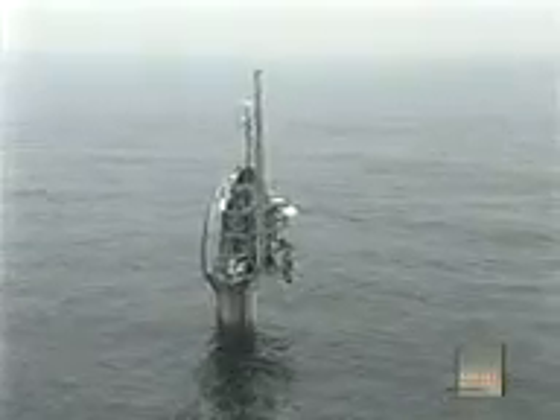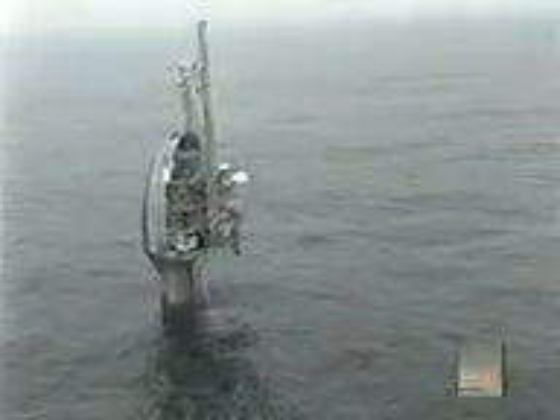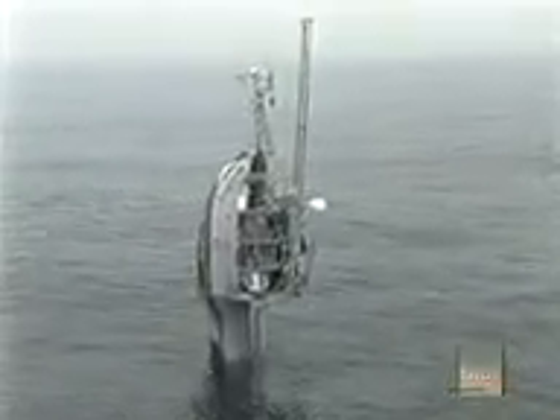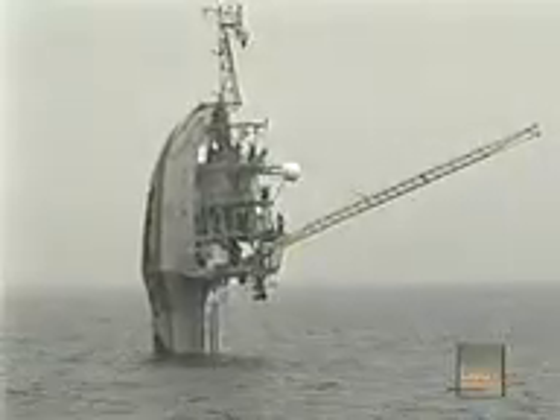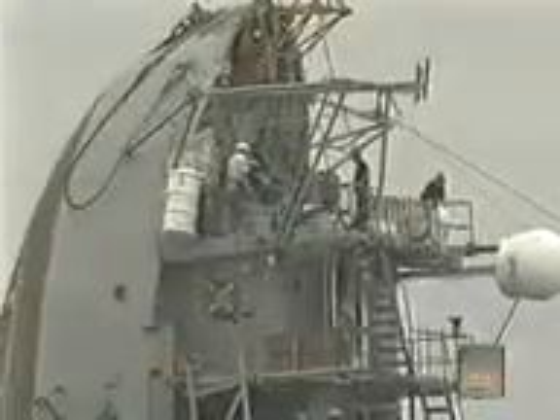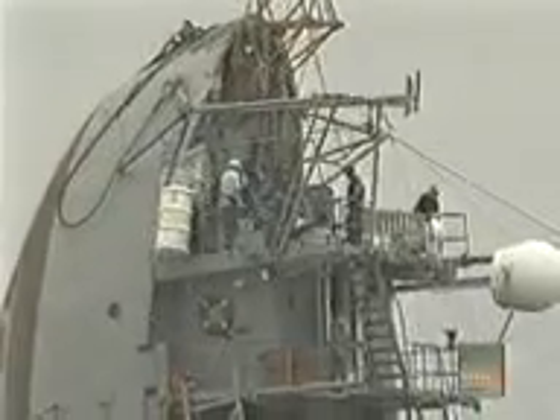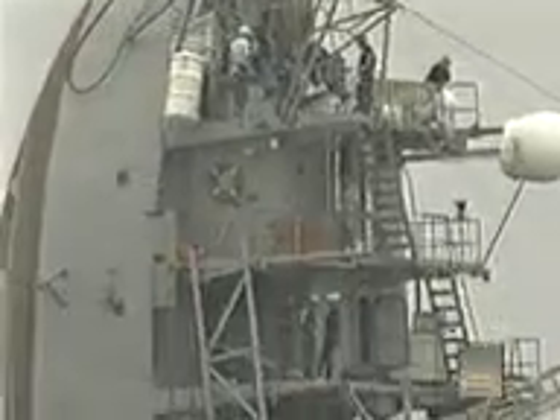This is FLIP, which stands for Floating Instrument Platform, designed and operated by Scripps Institution of Oceanography. It's the world's only ship that can operate in a horizontal or vertical position. This amazing pose makes FLIP incredibly stable, allowing scientists to perform extremely precise measurements at sea, something that wave-buffeted conventional ships can't offer.